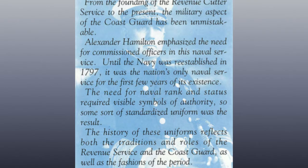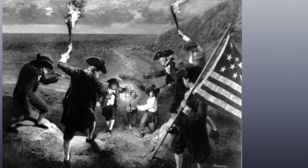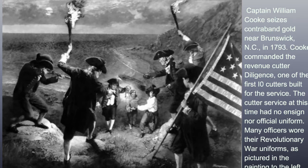The history of these uniforms reflects both the traditions and the roles of the Revenue Cutter Service and the Coast Guard, as well as the fashions of the period. Captain William Cook seized contraband gold near Brunswick, North Carolina in 1793. Cook commanded the Revenue Cutter Diligence, one of the first ten cutters built for the service.